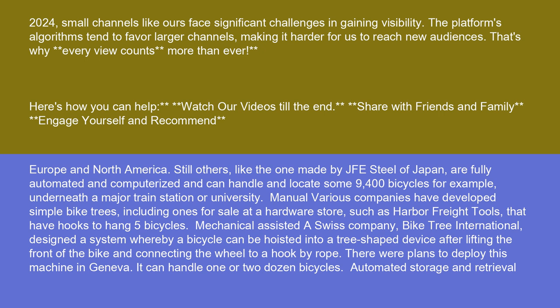Still others, like the one made by JFE Steel of Japan, are fully automated and computerized and can handle and locate some 9,400 bicycles — for example, underneath a major train station or university.